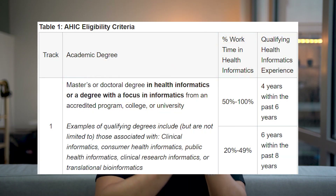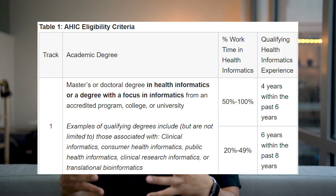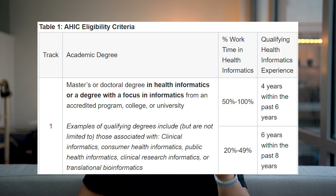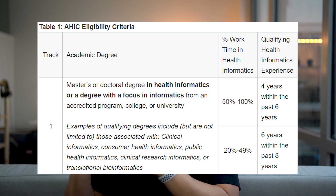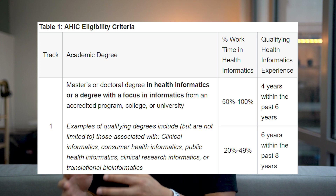If you have a graduate degree in health informatics or a degree with a focus in informatics — examples include clinical informatics, consumer health informatics, public health informatics, clinical research informatics, or translational bioinformatics — then you need four years of experience within the past six years if you spend 50% to 100% of your time working in health informatics, or six years of experience within the past eight years if you spend 20% to 49% of your time working in health informatics.